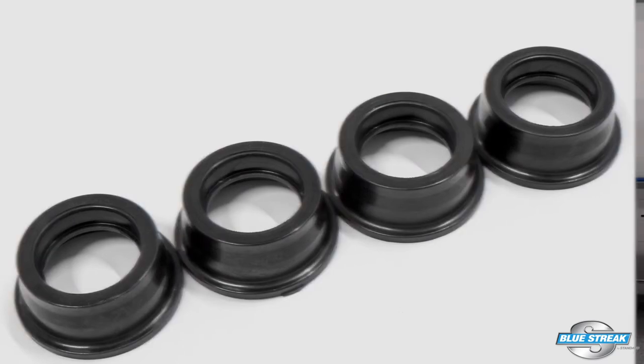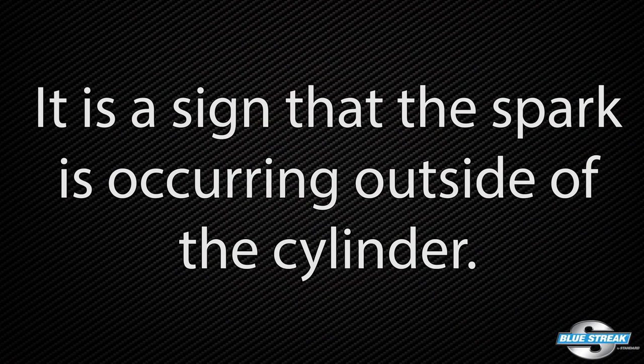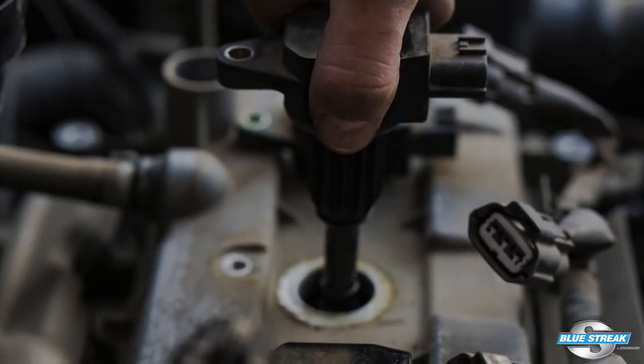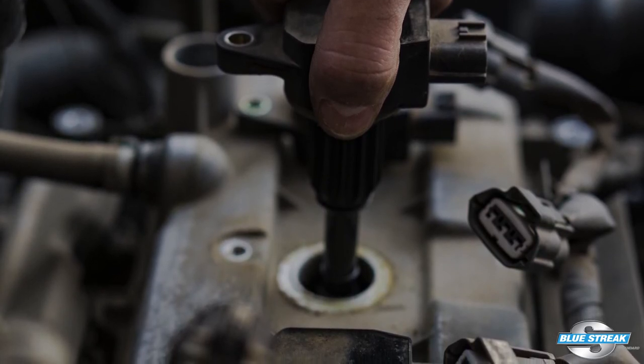The bottom line is that if you see carbon tracking or flashover on a spark plug, the boot, or the coil, it is not normal. It is a sign the spark is occurring outside the cylinder. The two causes for the condition around the coil and spark plug could be increased resistance at the gap due to ignition or fuel system problems. Both can be repaired by cleaning out the spark plug well, sealing it if required, and replacing the spark plug and ignition coil boots or the ignition coil where applicable.